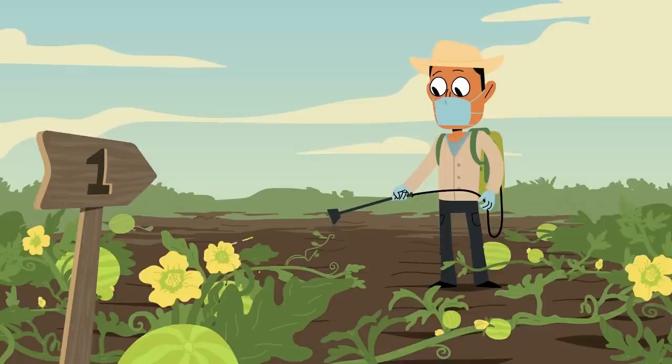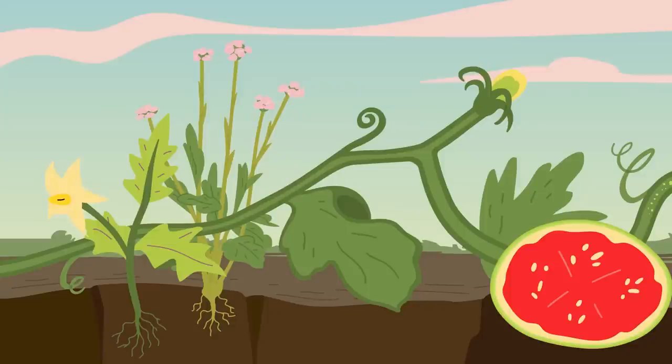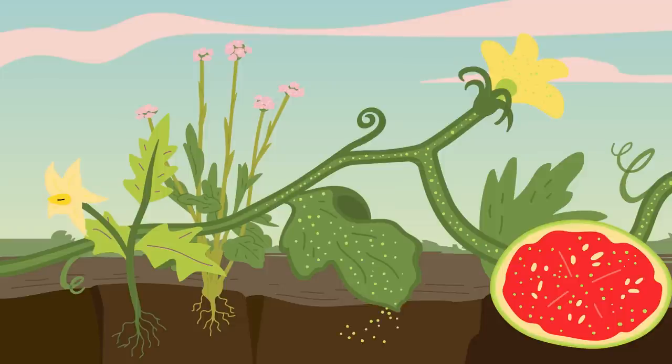First, when farmers apply neonicotinoids to crops that rely on pollinators, such as watermelons, the plants absorb the insecticide, which then spreads throughout the plant, including in pollen and nectar, which bees use as food. These insecticides also move in groundwater to weeds surrounding crop fields.